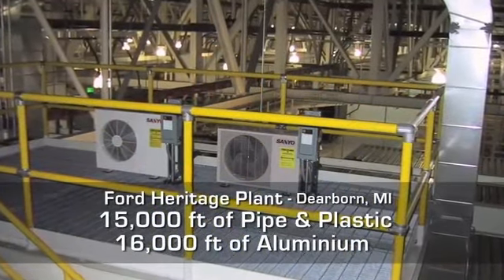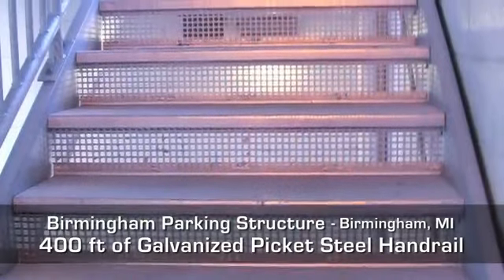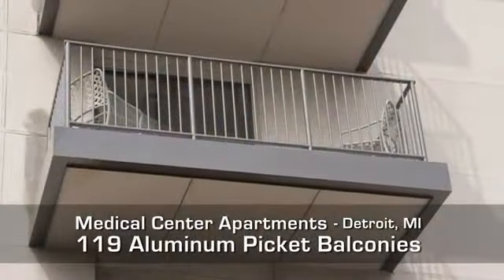Our steel handrail is expertly fabricated and built to suit your needs. All of our products are OSHA compliant and are available in many styles and colors to fit your exact needs.